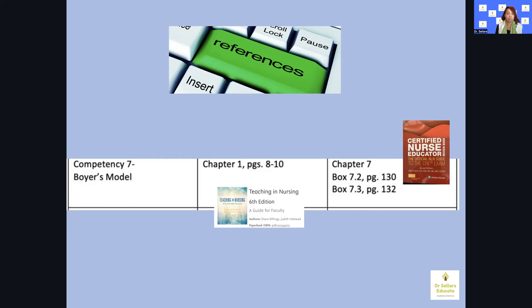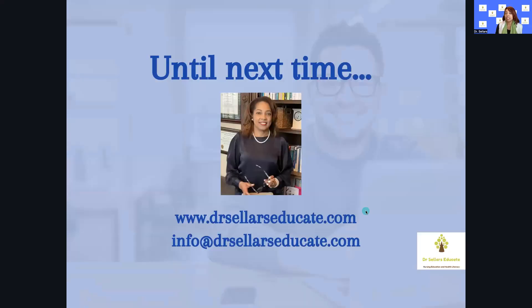That is why NLN recommends the most current editions of these resources. This has been another episode of Dr. Sellers Educate. We hope this has been helpful. If you have any questions, reach out to us. We hope to see you at an upcoming event, and if not, we hope you have a wonderful holiday and we will see you next time. Have a great one, everybody. Bye-bye.